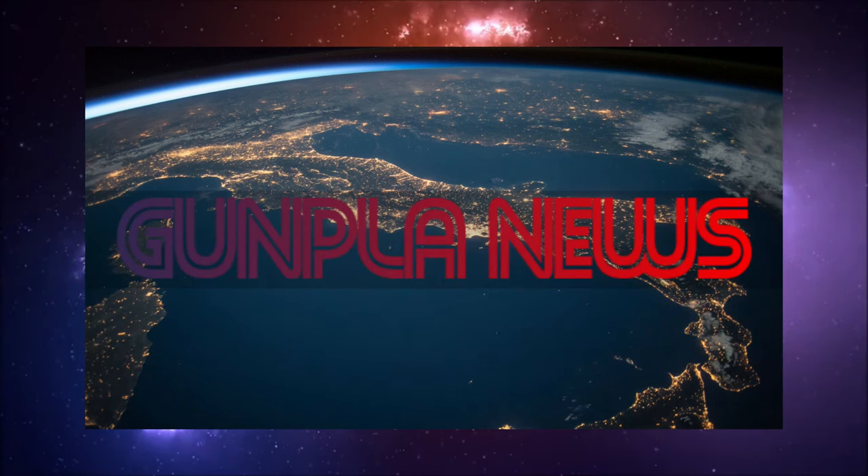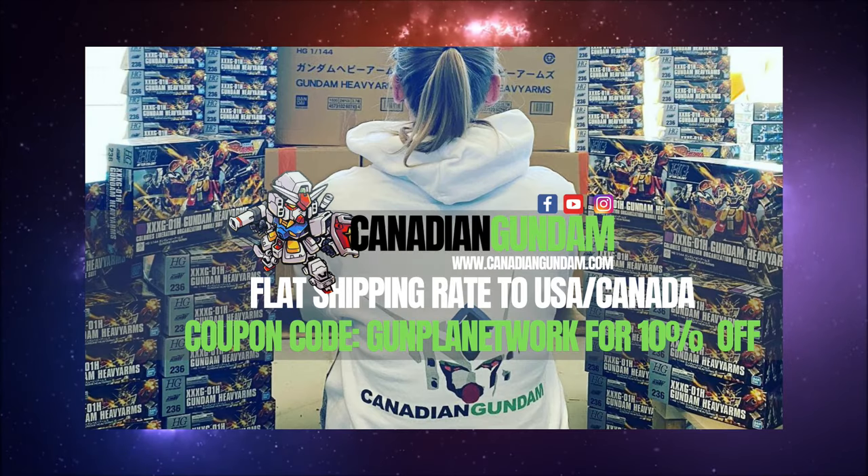Hello everyone and welcome to the Gunpla Network News. As always, I'm your host The Spicer, and today's episode of the news is brought to you by none other than Canadian Gundam. Canadian Gundam is your one-stop shop for all things Gunpla and Plamo here in North America.